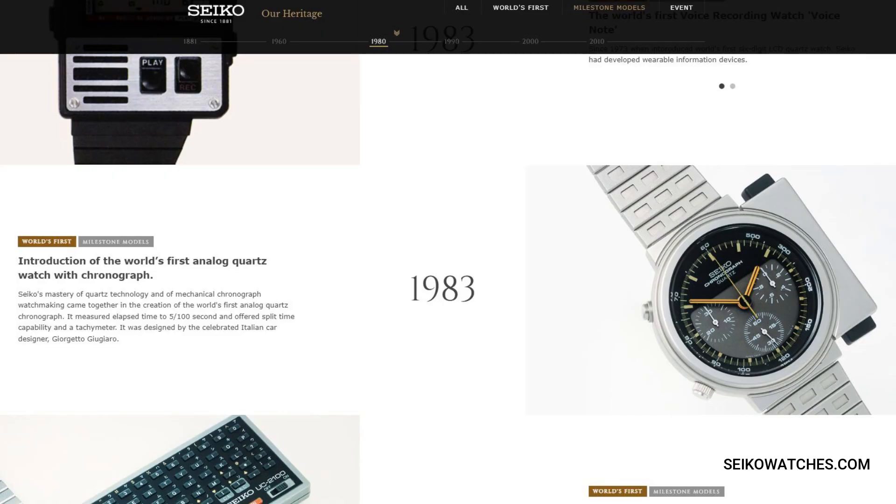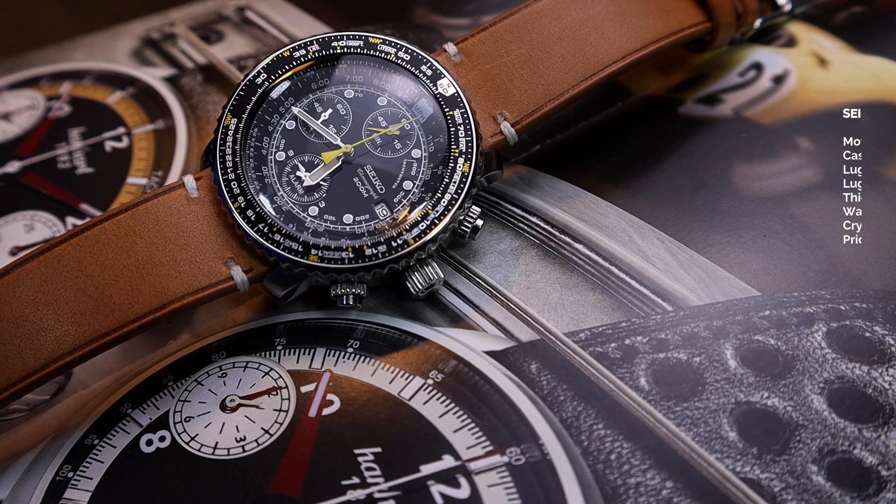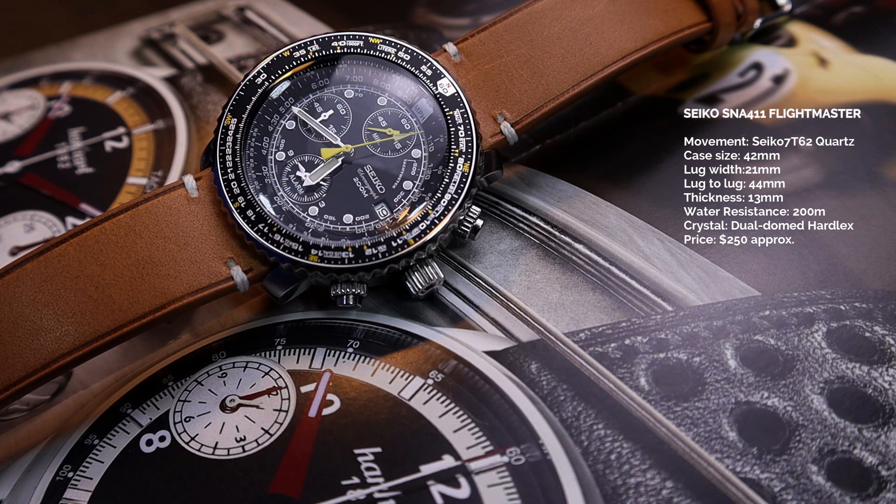Breitling basically came up with this design. Seiko didn't invent something extraordinary here, but they did contribute in a big way to chronographs — by coming up with the world's first quartz chronograph. This watch is powered by the 7T62 quartz chronograph movement, which is kind of a re-interpretation of the original chronograph created by Seiko.